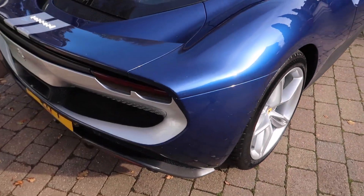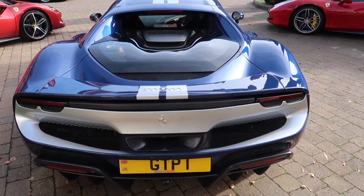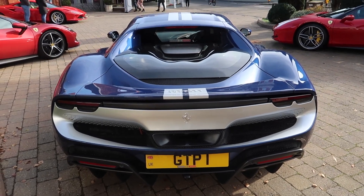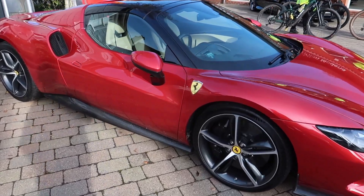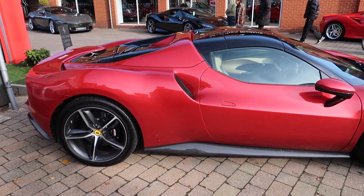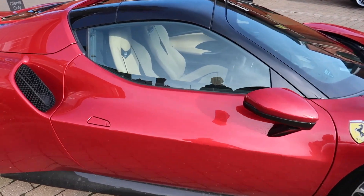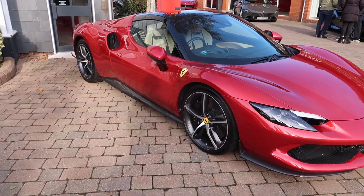These are the new V6 twin-turbo plug-in hybrid Ferraris. We've got another 296 — this one's the GTS version with the foldable hardtop roof, again in red. This one's got a cream interior with grey wheels on it.